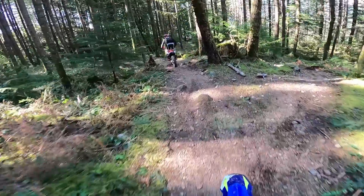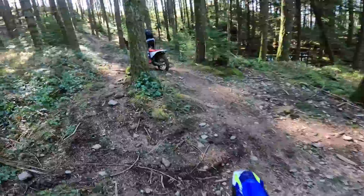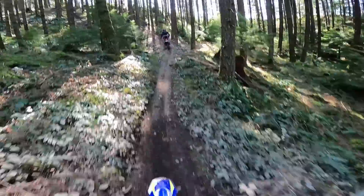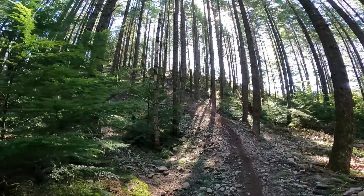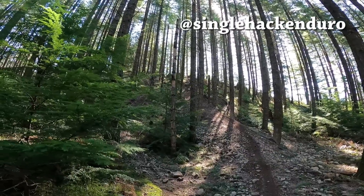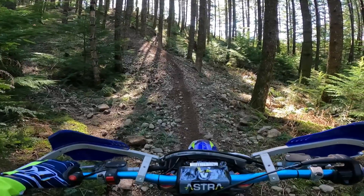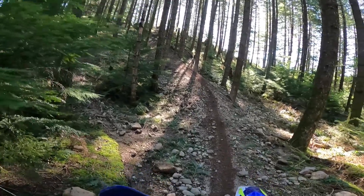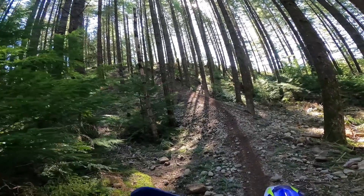Hey guys, welcome to PNW Enduro. Today I'm out on my 2021 Sherco 300 SE with a smart carb. Right up in front of me on the hill is Richard with his Gas Gas EC 300 fuel injected bike. Today we're going to compare a smart carb carbureted bike to the performance of a fuel injected bike, go over the pros and cons of both, and see which one we like better.